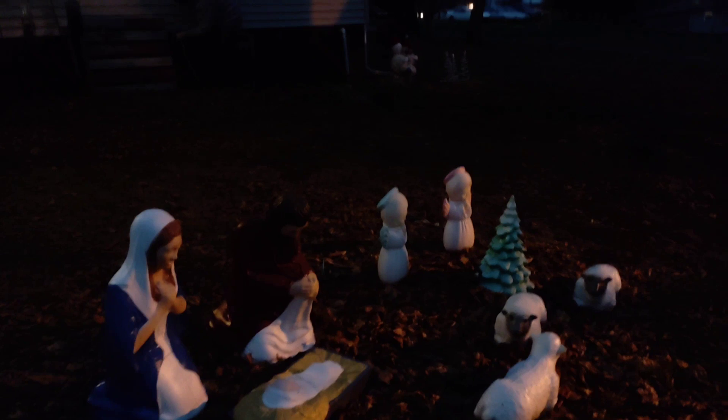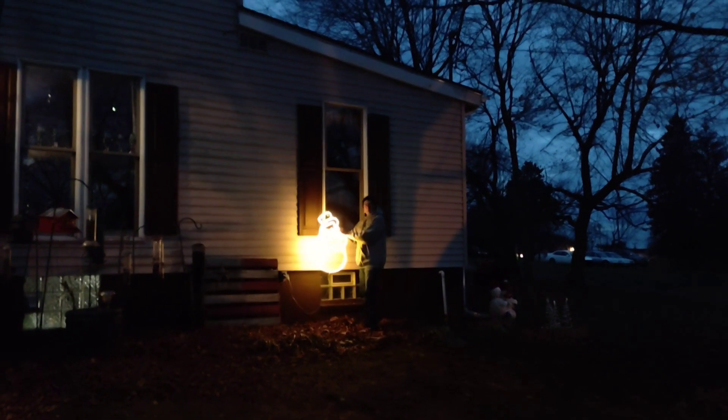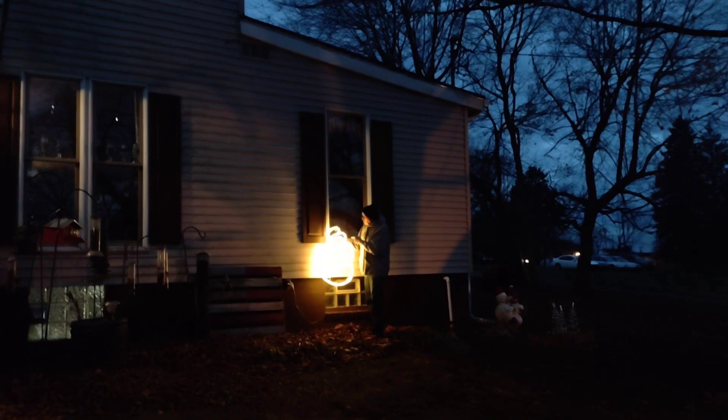A lot of this stuff — what we do is we go after Christmas and we buy things when it's half off, 50% off, 75% off. And you can see he's got a snowman lit up up there.